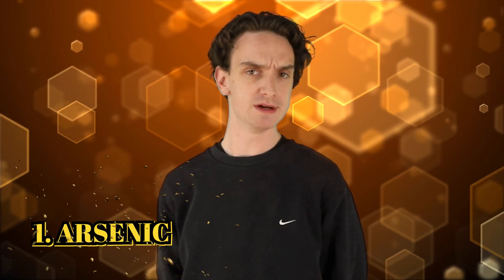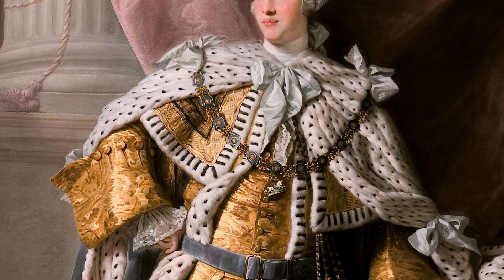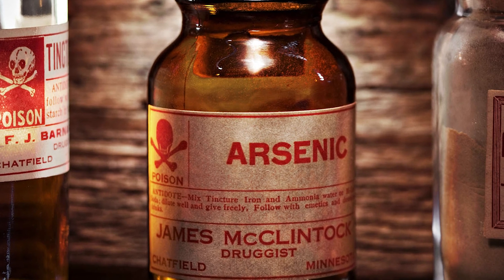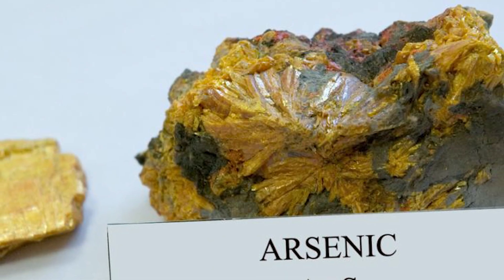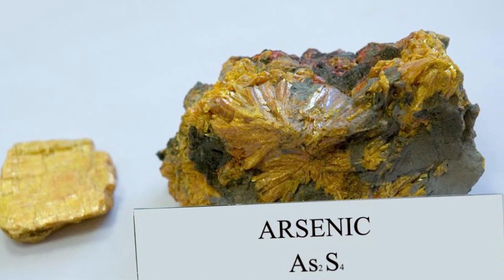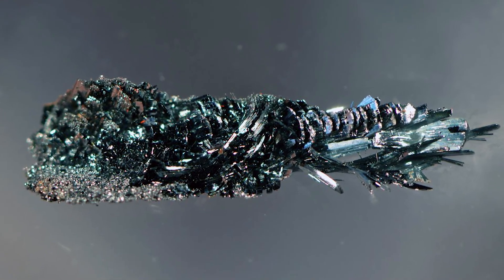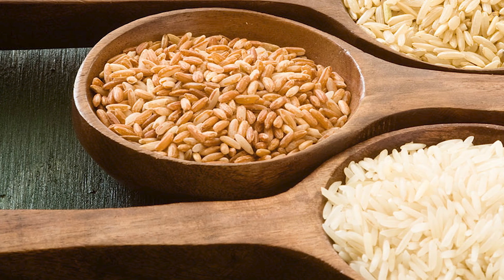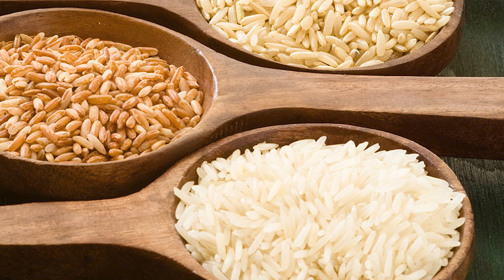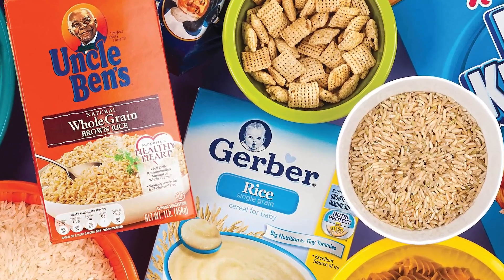And finally, number 1: arsenic — the deadly poison that supposedly took out George III of England and Napoleon Bonaparte. Arsenic is incredibly toxic in its inorganic form, but it's a natural component in the ground, causing contaminated water, which can lead to arsenic poisoning and skin cancer. It has an LD50 around 13 milligrams. The Agency for Toxic Substances and Disease Registry has arsenic at the top of its priority list of hazardous substances. We can find arsenic today in seafood, rice, or cereal. It comes naturally from water, soil, and bedrock, most commonly in the Midwest United States and areas of Texas. Those are the top 10 deadliest substances hiding in plain sight. I've been your host Taylor McWatters, and I'll see you next time on Bumblebee. Peace.